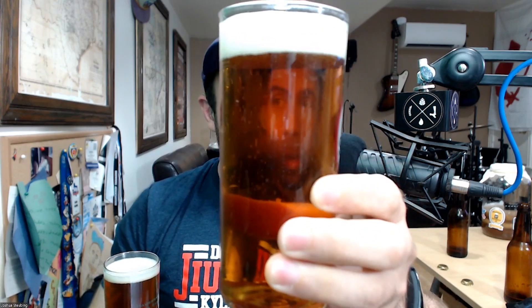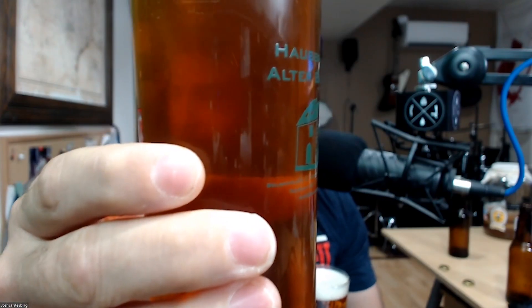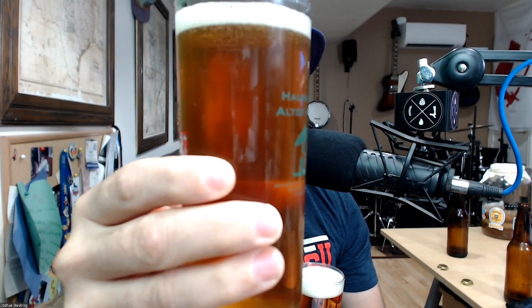Here's the color and clarity of the all-grain. Look at me in between there — you can see me through it. Yeah, it's a bright beer. And also through the extract as well — look at this. It is not as clear, but dude, it's pretty clear.